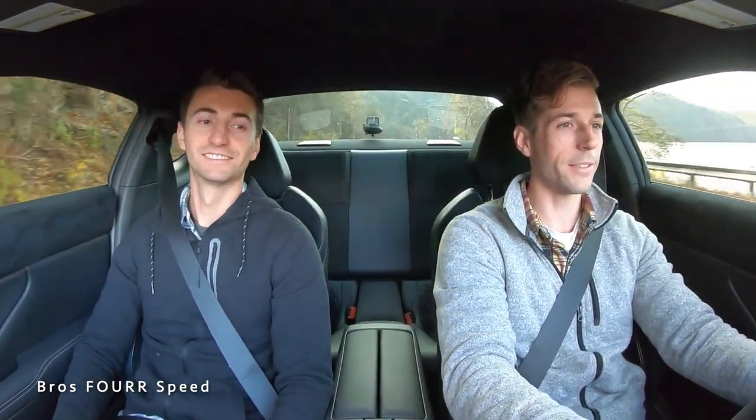We've got a straightaway — pedal to the floor! Let's see how much quicker we can get it hopefully next year. You've got to get one! We'll see you guys in the next video.